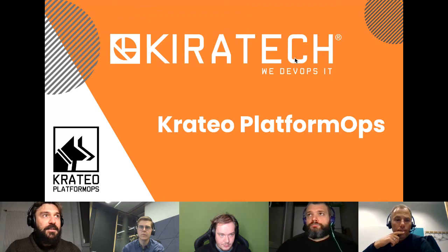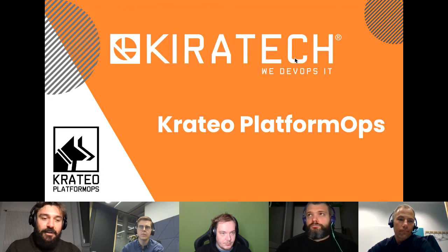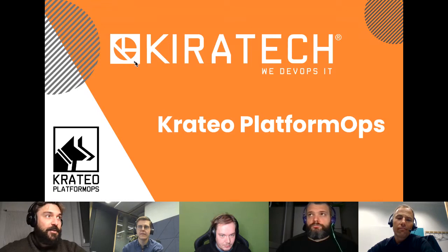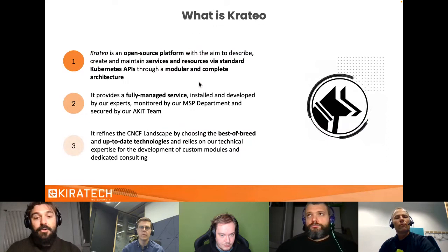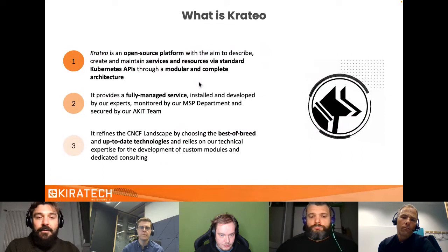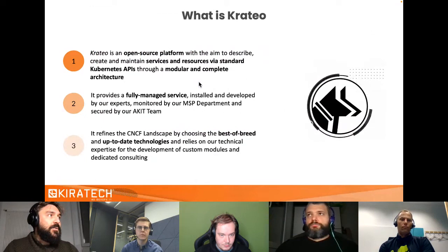At the end of 2020, we asked ourselves: why not offer a solution to govern this heterogeneous and increasingly complex ecosystem? We decided not to create a new framework but to stick to an industrial standard. We chose Kubernetes and said that Kubernetes and its APIs could orchestrate the outside world of Kubernetes too. Krateo is an ancient Greek word meaning 'to govern' — and that's what Krateo Platform Ops aims to achieve.